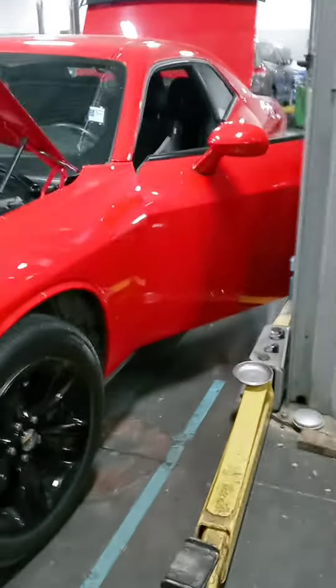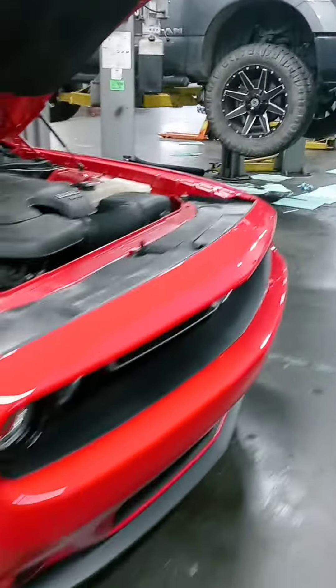Hey Mr. Montez, this is John at Victory Nissan. Here's that '16 Challenger that you inquired about. It's going through inspection right now and it'll get detailed up — new arrival here.